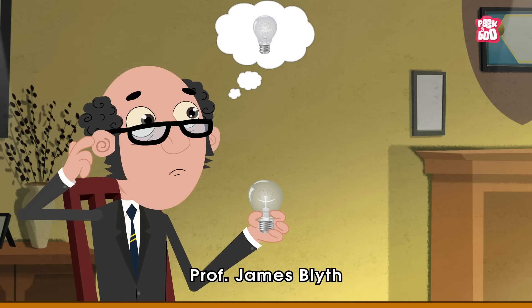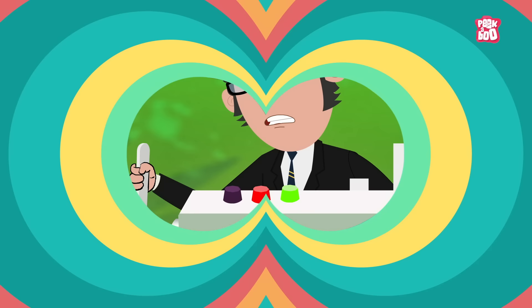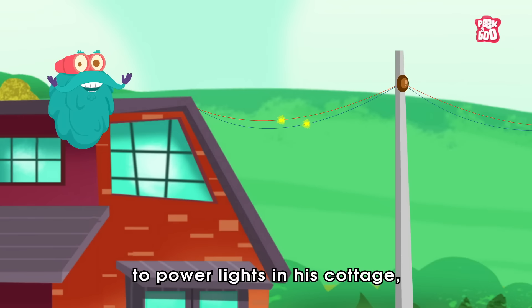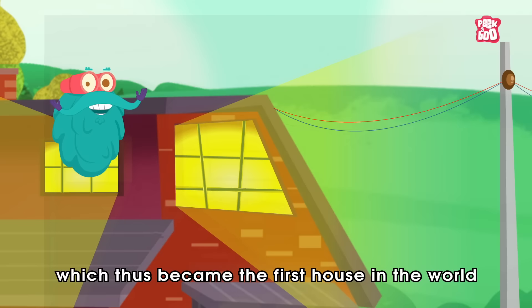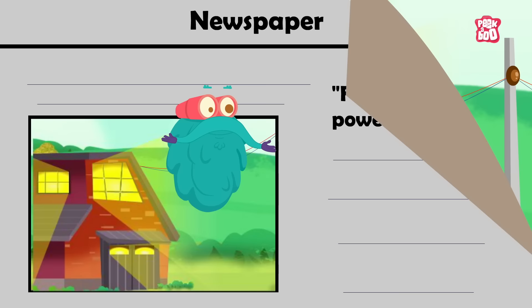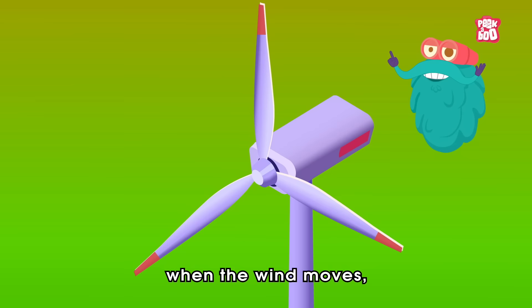In the late 19th century, a Scottish electrical engineer, Professor James Blyth, took this challenge. And in July 1887, he built a cloth-sailed wind turbine in his garden that generated current to power lights in his cottage, which thus became the first house in the world to be powered by wind-generated electricity.